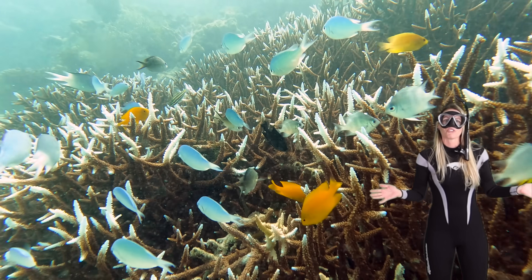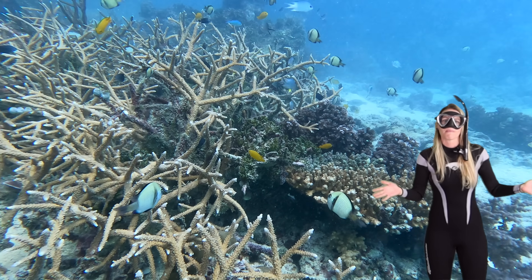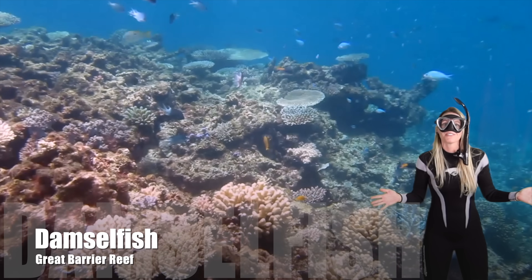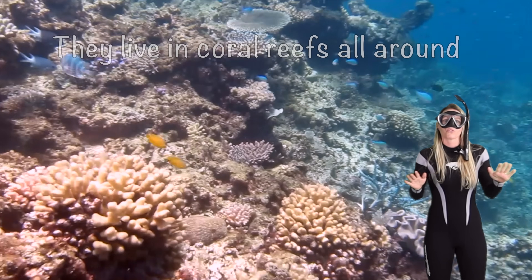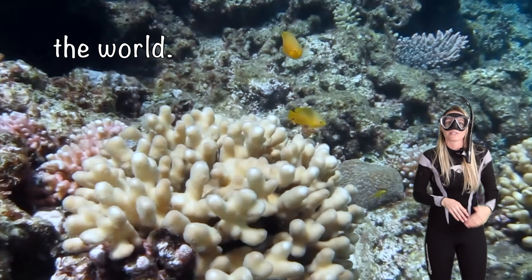Hi there ocean explorers, I'm Dr. Starfish, your guide to the amazing underwater world. Today we're diving in to meet a very special group of fish, the damselfish. Now damselfish are small but they're sure mighty. They live in coral reefs all around the world. Now let's swim closer and take a look.